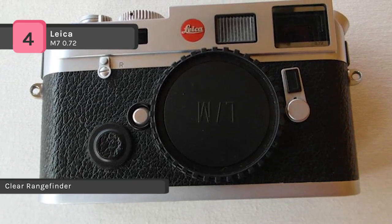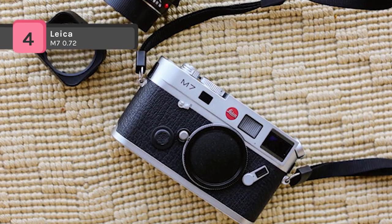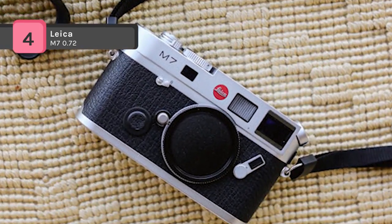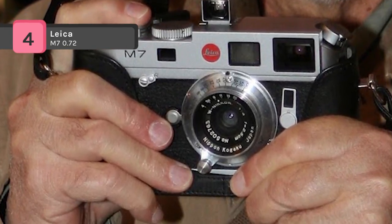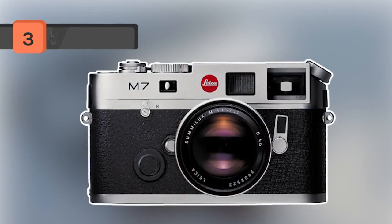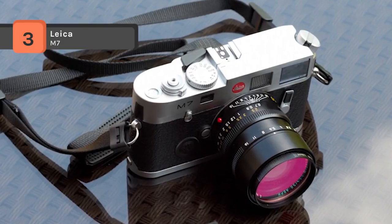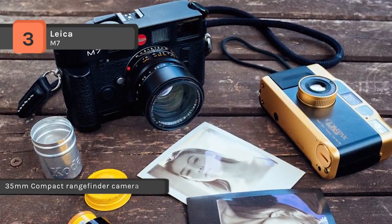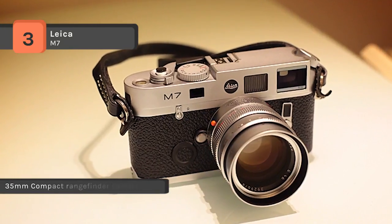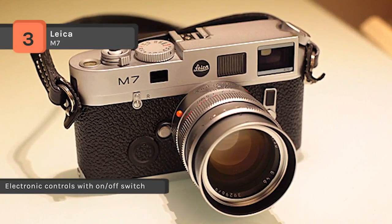The shutter of the Leica M7 0.72 film camera is redesigned for better control and quiet operation. It includes flash sync of up to 1/1,000th of a second. The camera features an automatic aperture that adjusts itself as per the lighting conditions. The viewfinder allows you to focus better on your subject to get that perfect picture. This 35mm film camera is apt for all your photography needs.